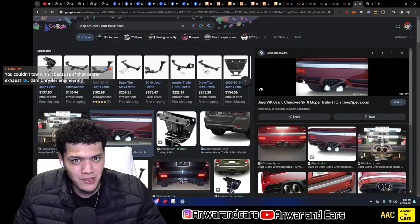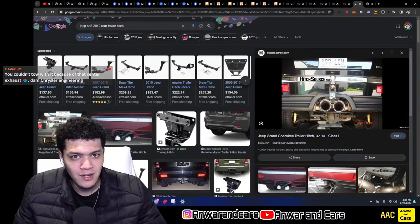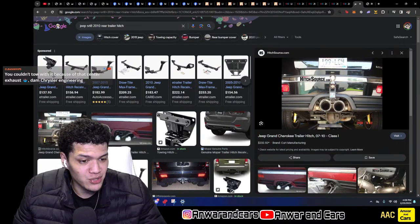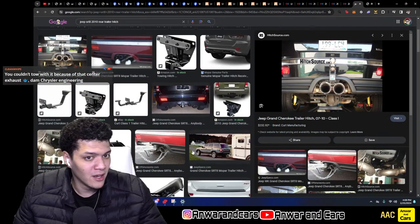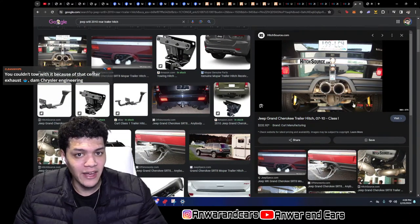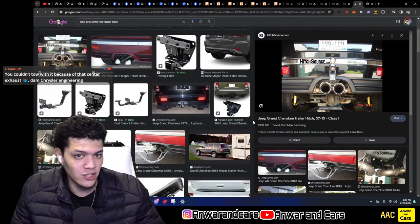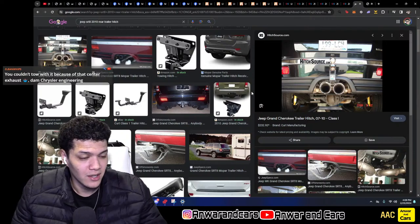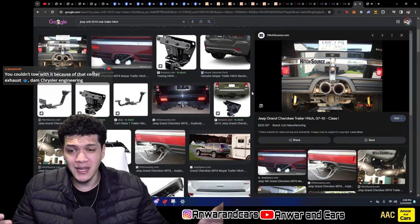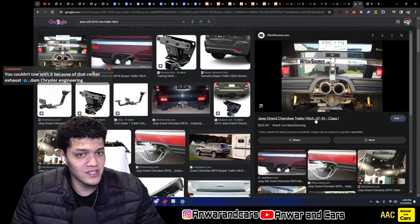You can see some people put downturn exhaust and stuck the trailer hitch out right there — so it is possible to have a trailer hitch with your rear center exhaust. However, it's probably not very practical because that tow hitch and the front part of the trailer are going to absorb so much heat. If you have plastic on the front of your trailer or something, you might burn it up with this exhaust setup.